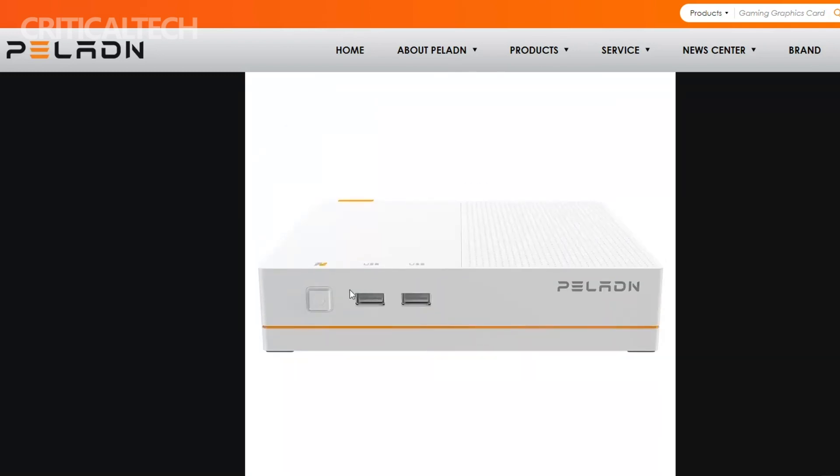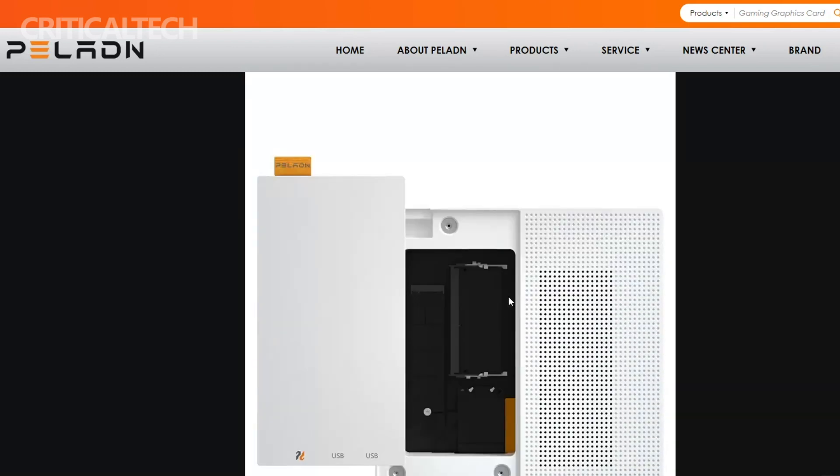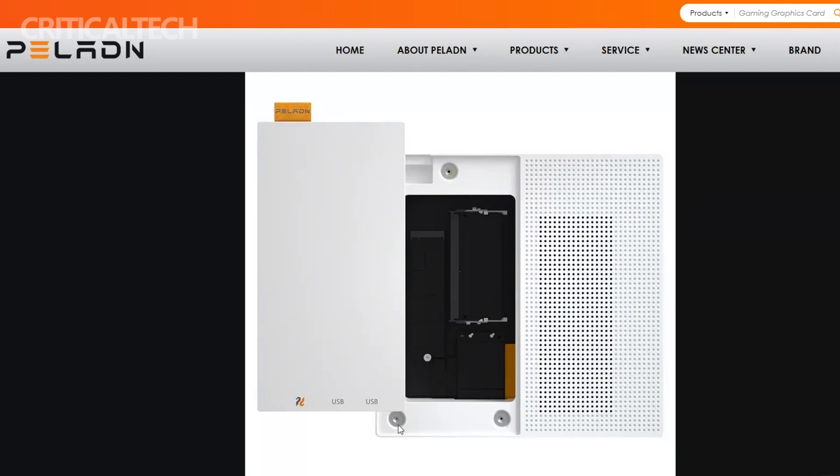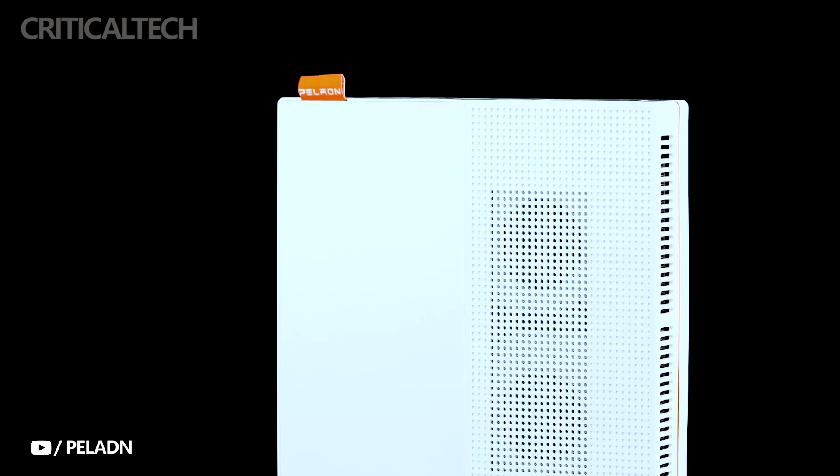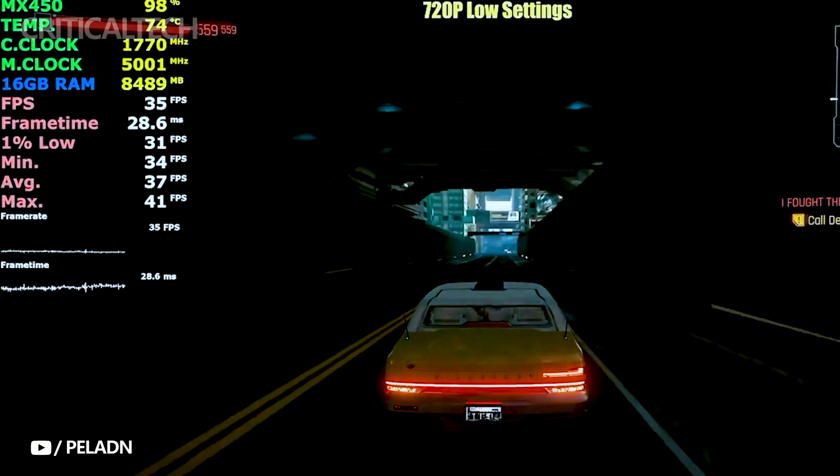Additionally, it includes an audio interface for your headphones or speakers, and a Gigabit Ethernet port for high-speed wired networking. Wireless connectivity is top-notch, featuring the latest Wi-Fi 6 and Bluetooth 5.2, delivering fast and stable connections for online activities.